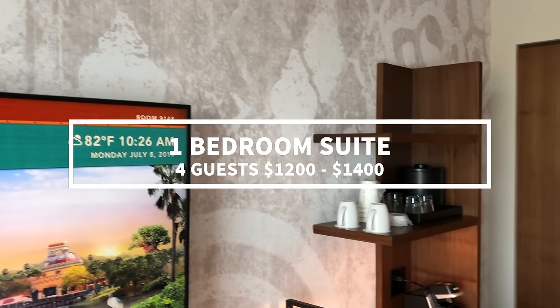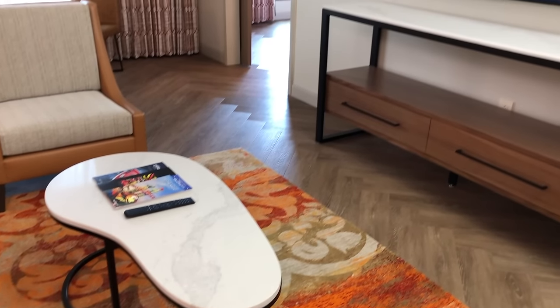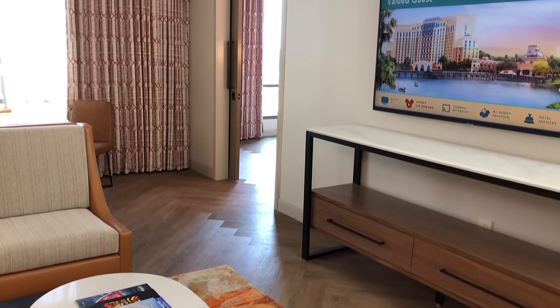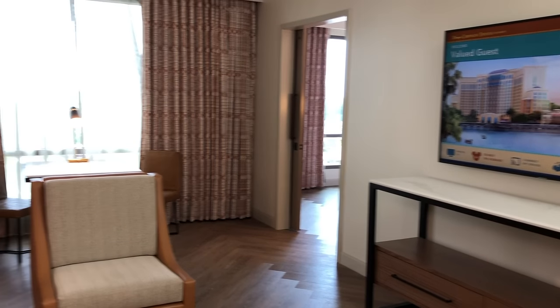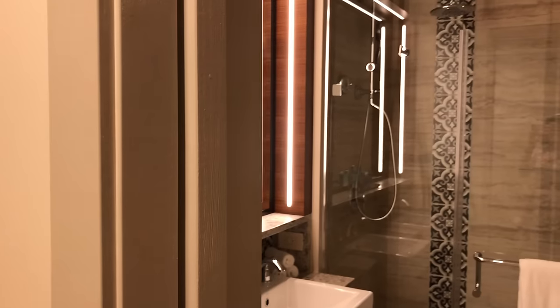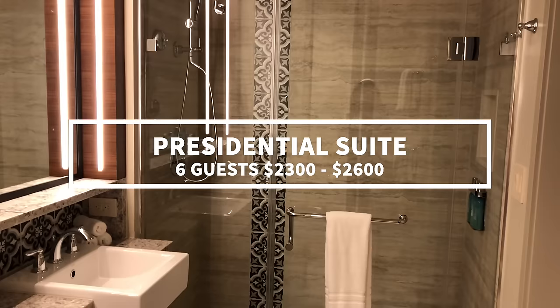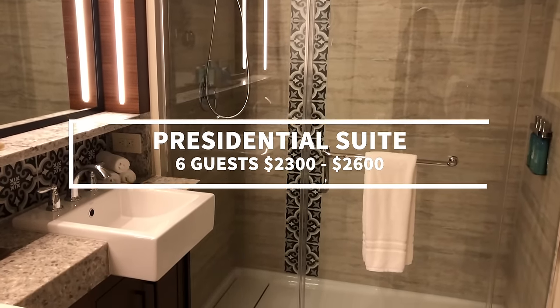For the bougiest of bougie stays, there's the Presidential Suite. This room has one king bed and two queen beds sleeping up to six adults. It's incredibly spacious with sprawling views of the surrounding Coronado Springs area — an entire dining table, living area centered around a TV, a kitchen island with seating, and tons and tons of space. How much will it cost you to live the Presidential life here at Coronado? Between $2,300 and $2,600 per night.